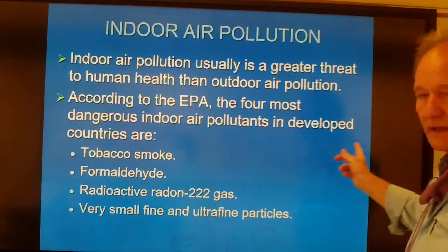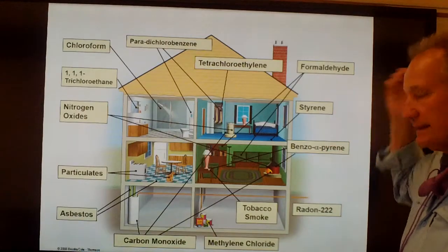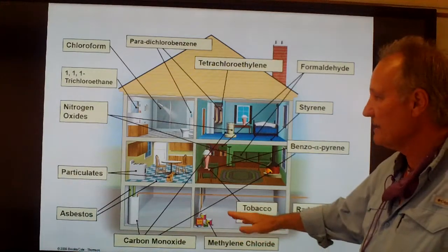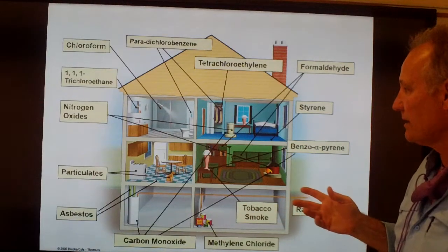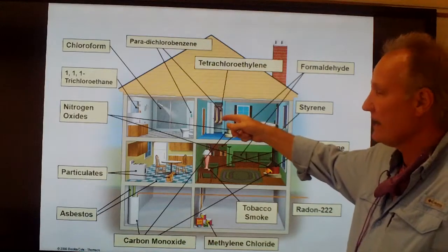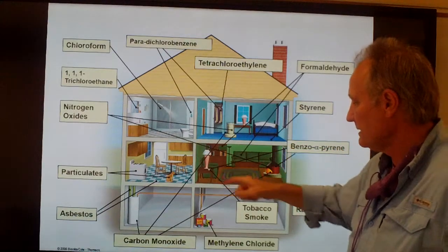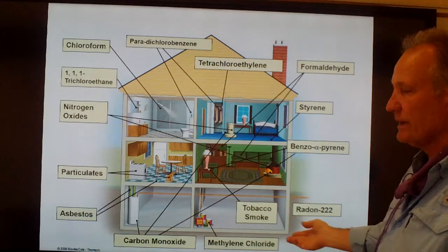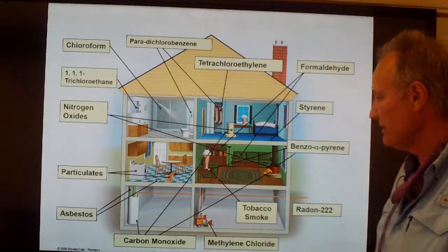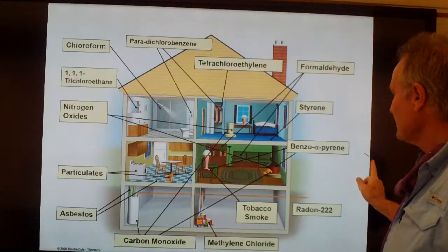How does formaldehyde become an indoor air pollutant? If you look at a classic house, especially in the northern parts of this country, they might have a kerosene heater upstairs, a wood-burning stove, maybe a basement — and at different levels there are sources of indoor air pollution. The kerosene heater might give off nitrous oxides, as would the wood stove. Dry cleaning might bring in some tetrachloroethylene. Styrene might be in the carpeting, and benzopyrene from cigarette smoke. Radon-222 might be coming up through the basement. Carbon monoxide from a gas water heater might be emitted, and particulates from baking or cooking.